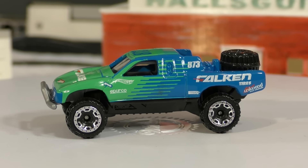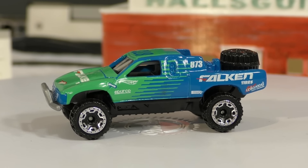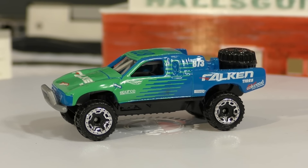Here's another vehicle from the 2017 Hot Wheels D case — this is the Toyota off-road truck, also called the Toyota Baja truck. This is the regular version of this truck.